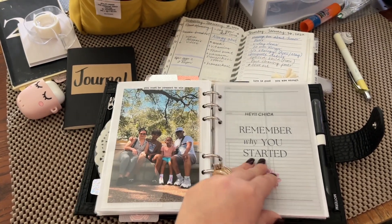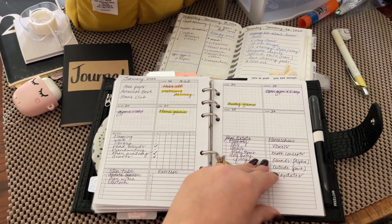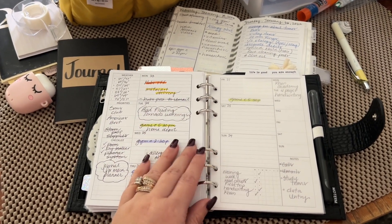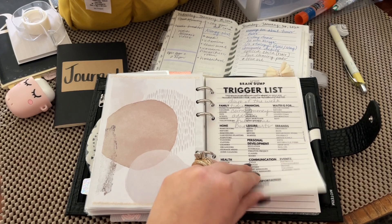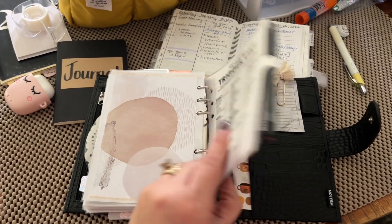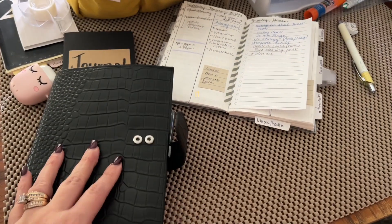I do have a weekly section as well that keeps me accountable. These are brand new weeklies — I'll get into that in a later video. I'm keeping this area as a commonplace area, and I love, love, love the rings.